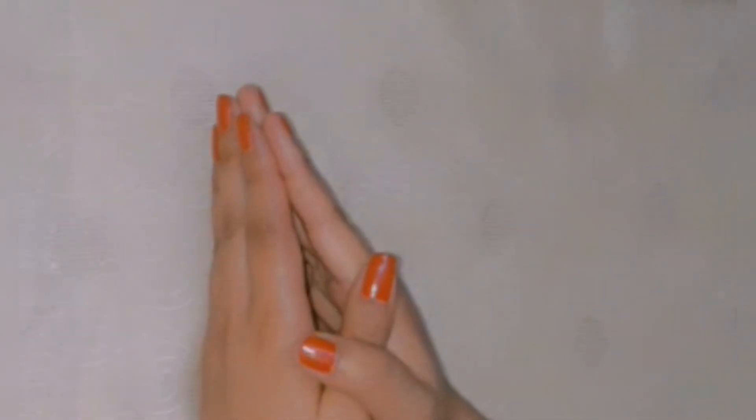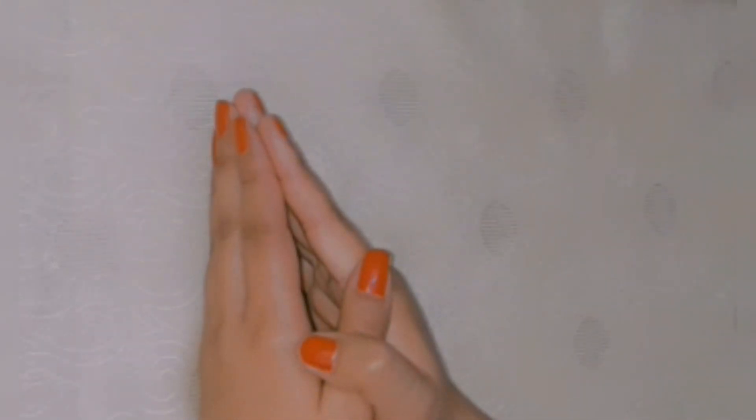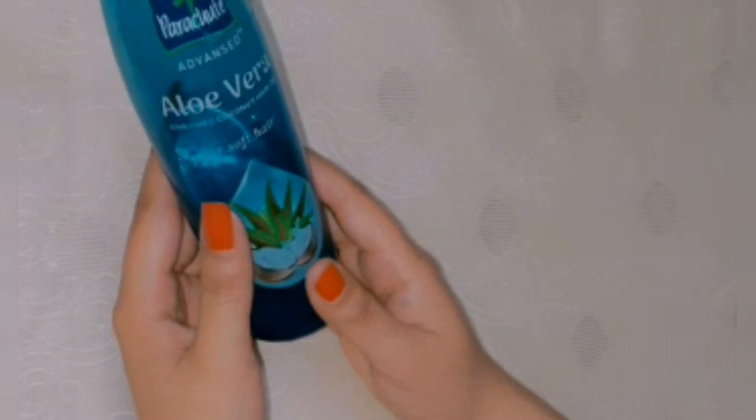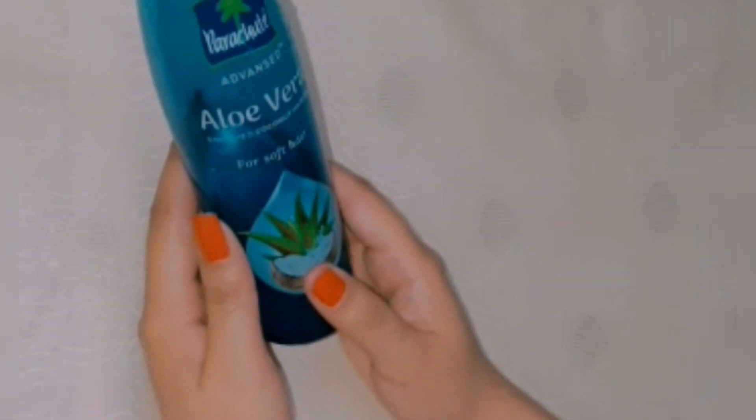Hello everybody, how are you? I hope you are all good. Welcome back to my channel Yami Vibes, and today I am going to share with you my review about this Parachute Advanced Aloe Vera Enriched Coconut Hair Oil. Today I am going to share this review with you guys.